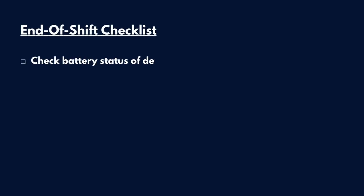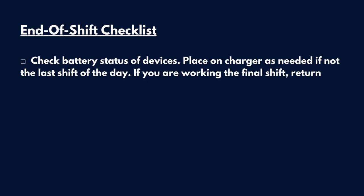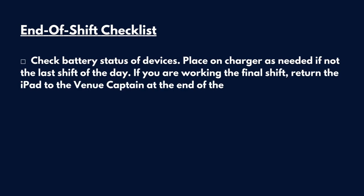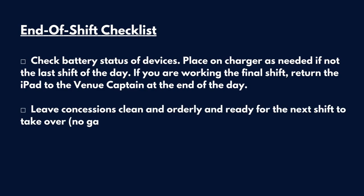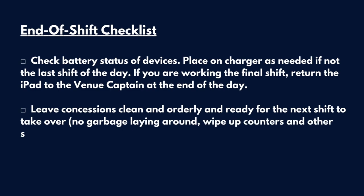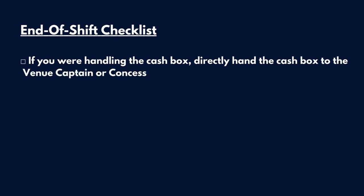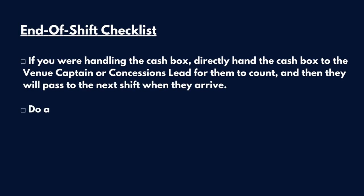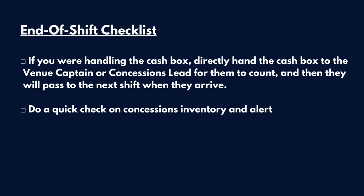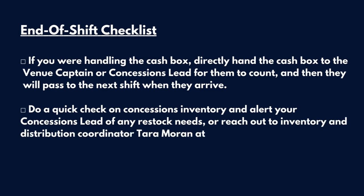End of Shift Checklist. Check the battery status of devices and place on the charger as needed, if not the last shift of the day. If you're working the final shift, return the iPad to your venue captain at the end of the day. Leave concessions clean and orderly and ready for the next shift to take over — no garbage laying around, wipe up counters and other surfaces, etc. If you are handling the cash box, directly hand it to the venue captain or concessions lead for them to count, and then they will pass that on to the next shift when they arrive. Do a quick check on concessions inventory and alert your concessions lead of any restock needs, or reach out to Inventory and Distribution Coordinator Tara Moran.